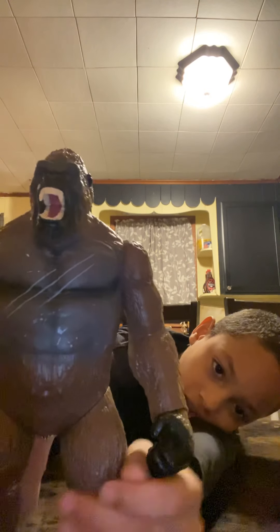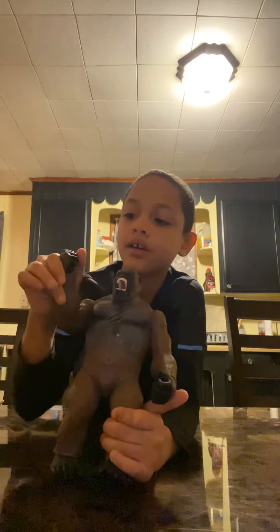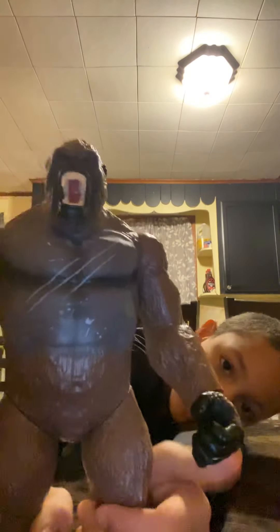So we got this King Kong. It could barely move this hand, but this hand it moves — barely though. So this is what he looks like. Can't move the mouth. Turn his head 360.